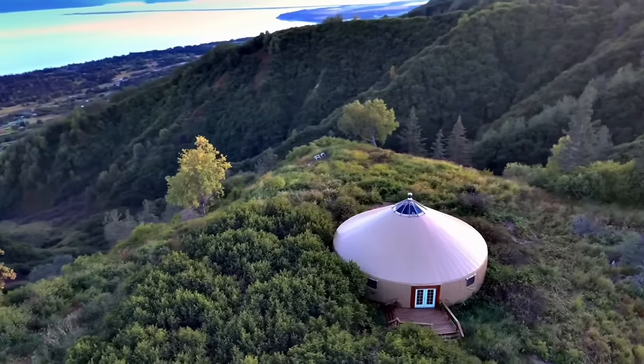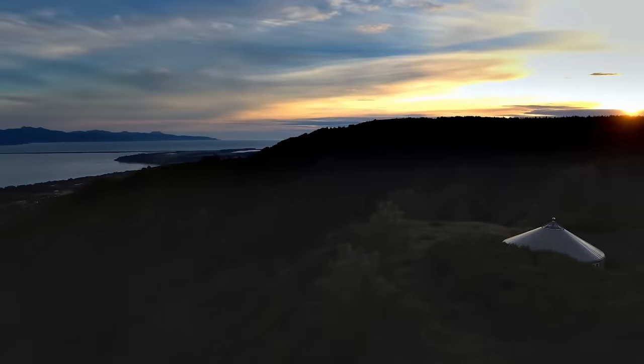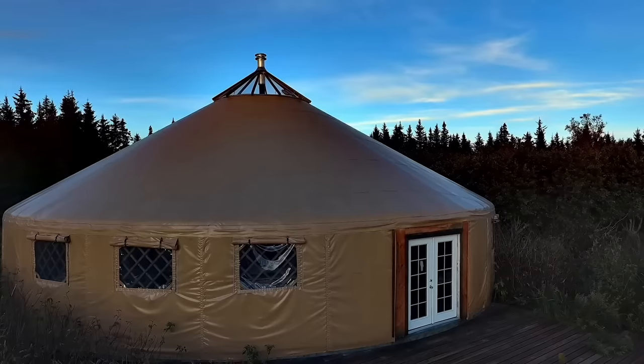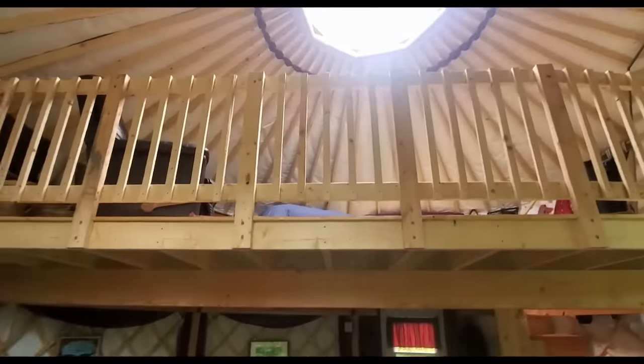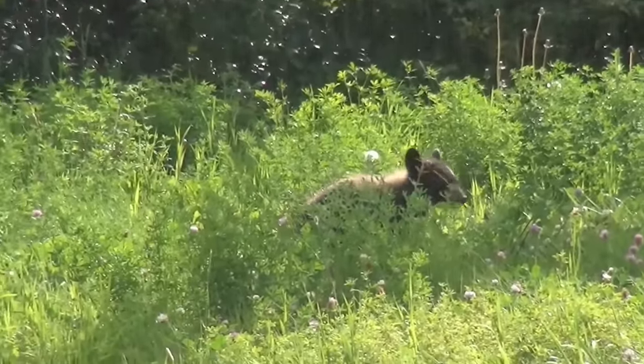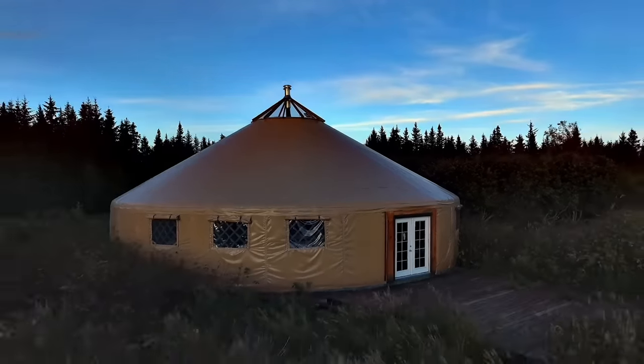Imagine if you could have your off-grid home built in a weekend. That's one of the biggest pros of living in a yurt — the fact that you can build it so fast. But nothing is perfect. So in today's episode we're going to dive into the subject of yurts. We have Paul from Nomad Shelter, who's going to help us learn what the pros and cons are. We do cover bears, so stay tuned. Is the yurt right for you? We're going to help you answer that question.